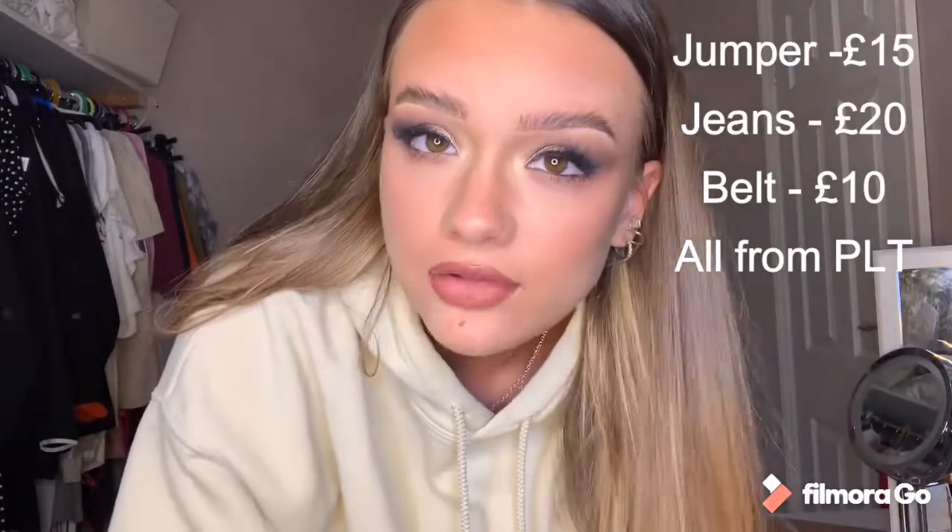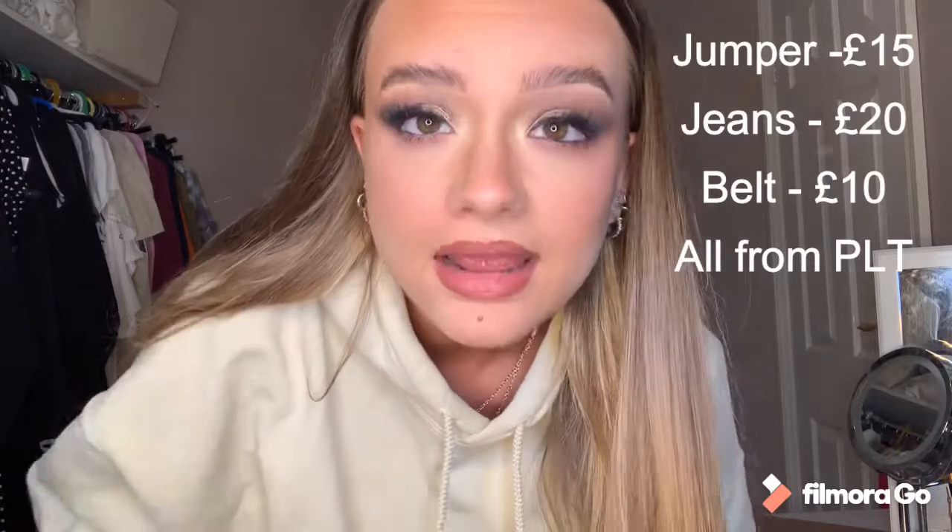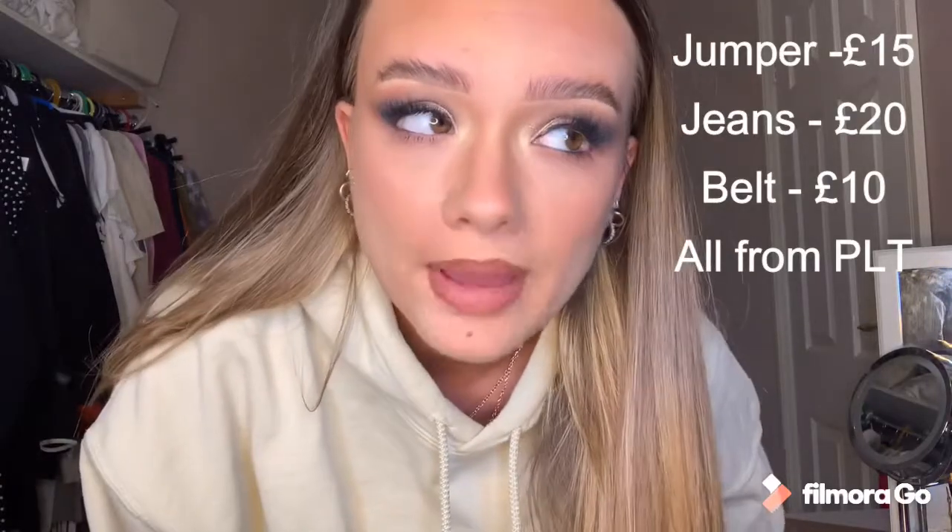This whole outfit is from Pretty Little Thing. The jumper was about £15 or £20, my jeans were £20, and I got a belt which I think was about £10, so this whole outfit would be around £30 to £40. These jumpers I have in a couple of different colours because I love them — they are so comfy and so thick.